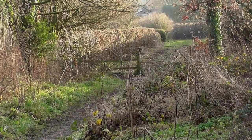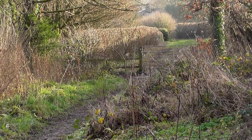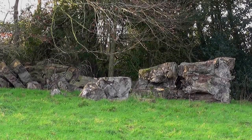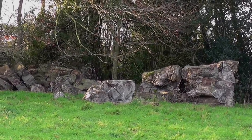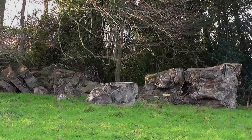We're starting to get the evening light now, which makes things a bit more exciting. Looks like they might have had some big horse chestnut tree felled fairly recently.